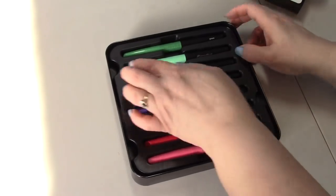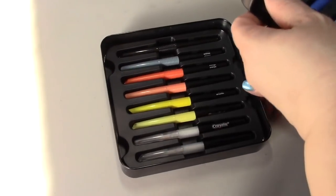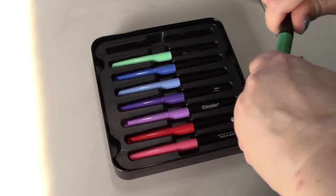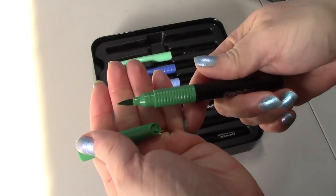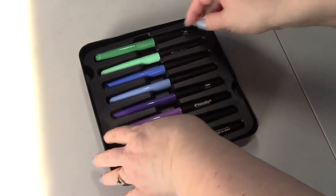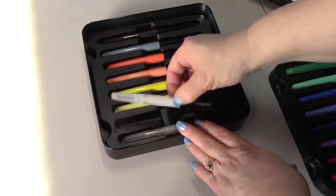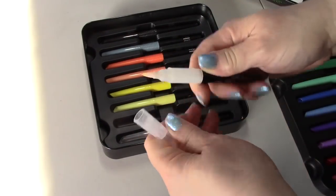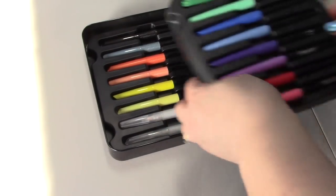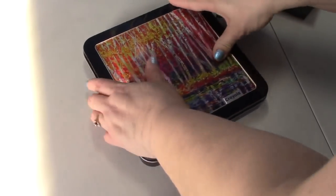You get these markers and they come in two trays. They have a brush tip — I just got some on my finger. They also come with two blending markers. It's a little dirty because I played with them a little bit.